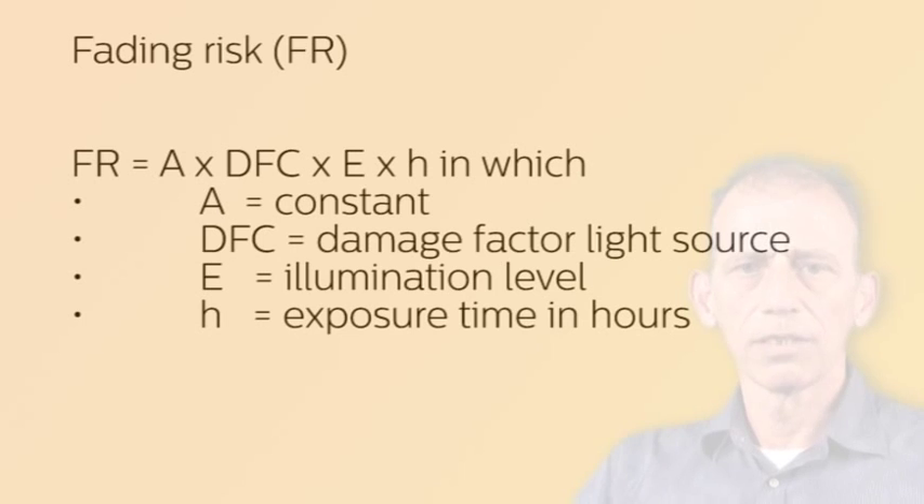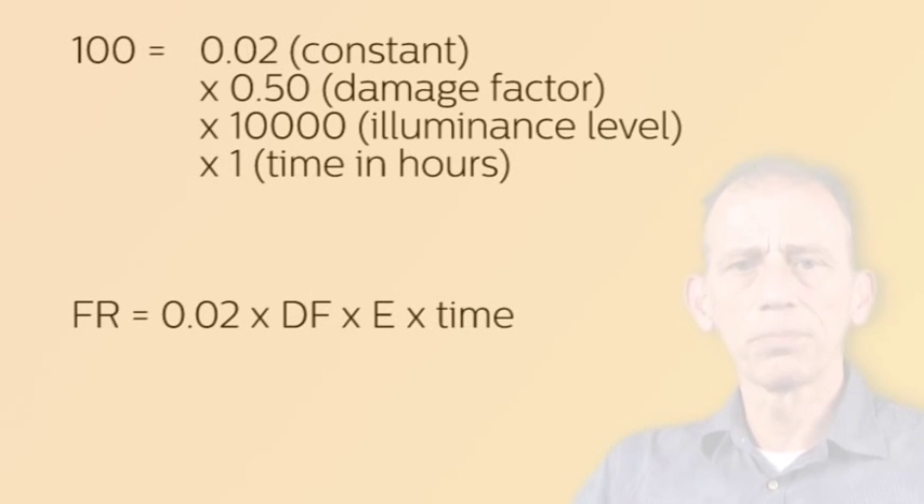Fading risk is expressed as the product of four factors: first, a constant called A; then the damage factor for the light source; then the illumination level; and last but not least, the exposure time in hours. For example, in a shop situation, taking a damage factor of 0.5 for daylight through 4 mm thick window glass, with an illumination level of 10,000 lux and an exposure time of one hour, and setting the fading risk to 100, we can calculate the constant A, which is 0.02. So the formula is: fading risk = 0.02 × damage factor × illumination level × time. The constant 0.02 is needed to create a reference fading risk of 100.